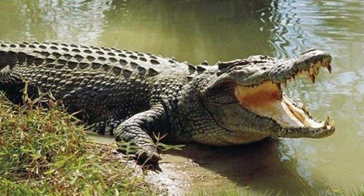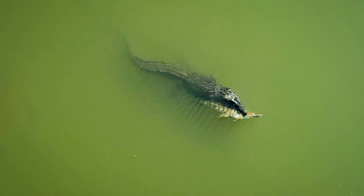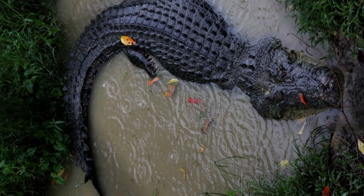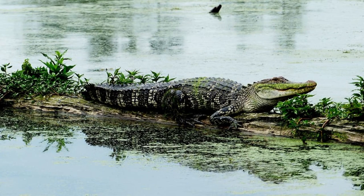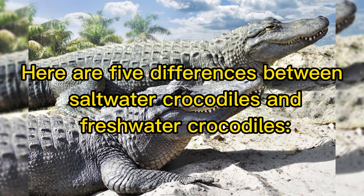There are at least five differences between saltwater crocodiles and freshwater crocodiles that you need to know. In general, crocodiles are one of the dangerous animals that humans are quite afraid of. In their various species, they are large enough to look like terrible predators. Saltwater crocodiles and freshwater crocodiles are quite interesting species, both native to Australia. In addition to having a large size, the two also have a series of basic differences that distinguish them.